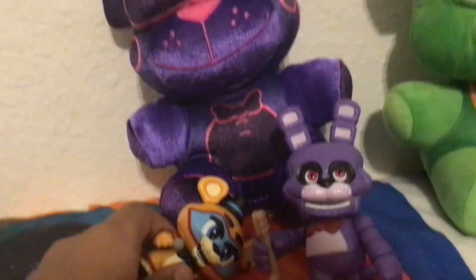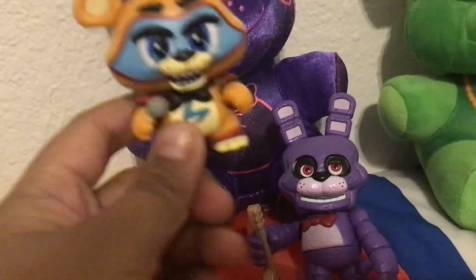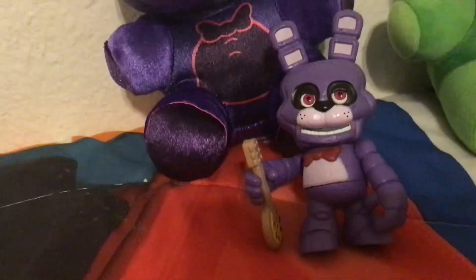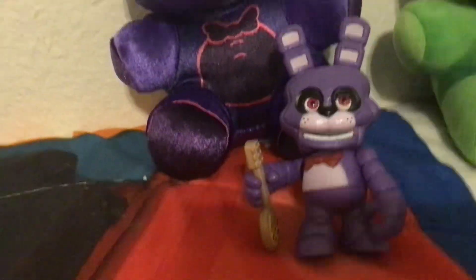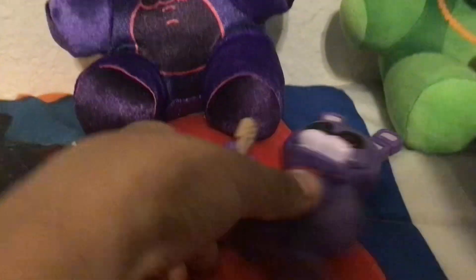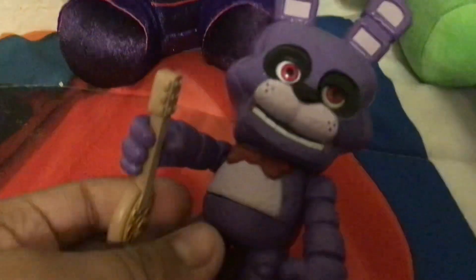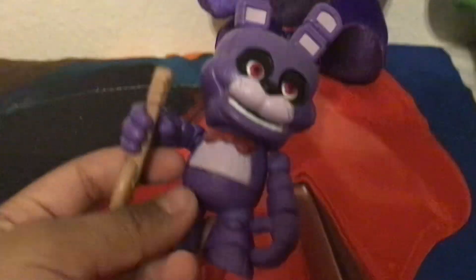Next we have VR Freddy with a Glam Rock Freddy mystery mini on its lap, and a Bonnie Funko Snap with his little pizza guitar. He's got his usual mad face, like the Chica Funko Snap.